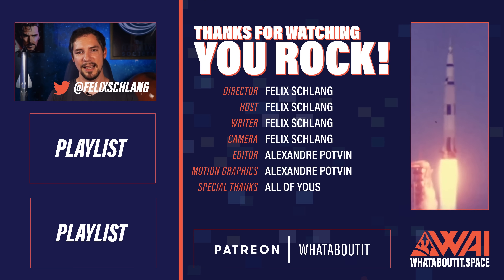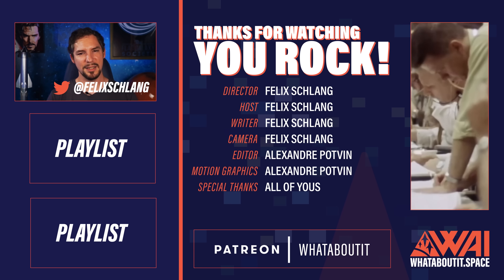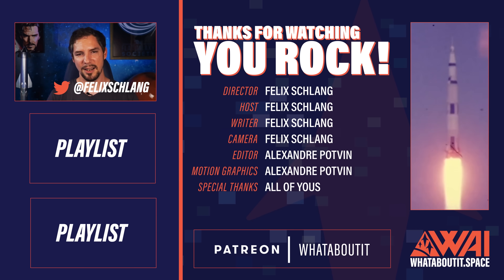This wraps up today's episode of What About It? Will Starship Serial Number 5 finally do a hop, and is 13 really a cursed number? As always, tell me in the comments!